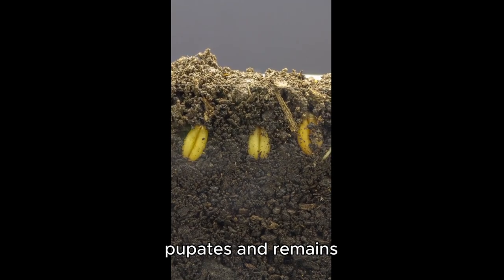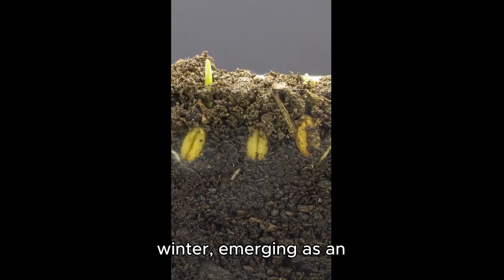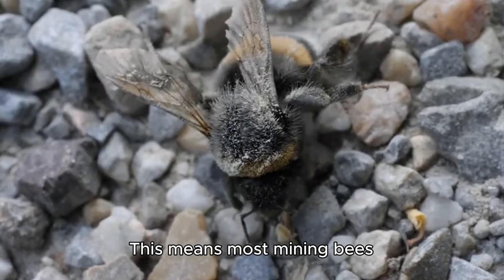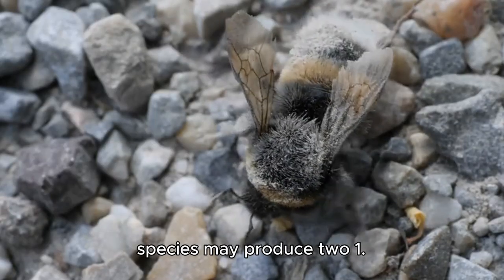The eggs hatch into larvae that consume the stored pollen and nectar. When mature, each larva pupates and remains underground through winter, emerging as an adult the following spring to continue the cycle. This means most mining bees have just one generation per year, though some species may produce two.